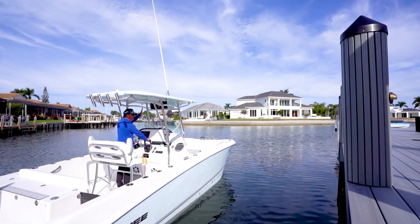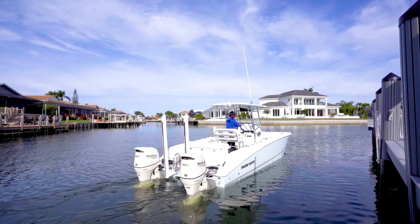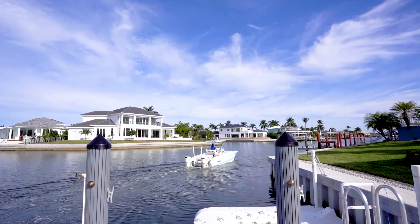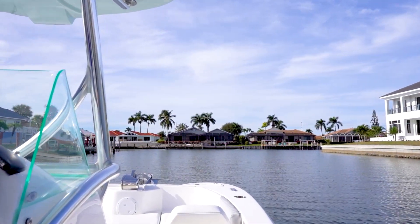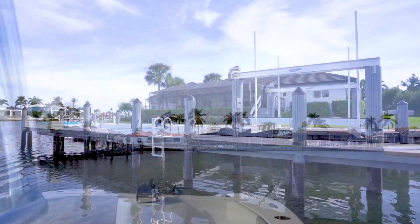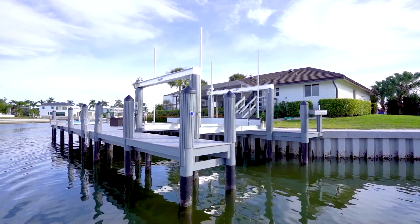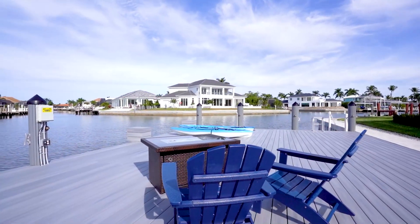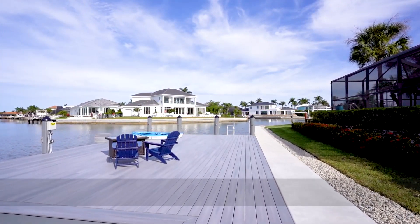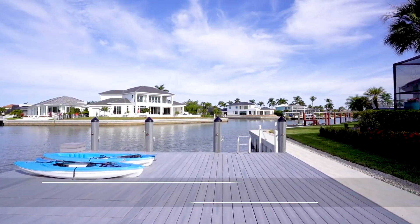The property features 178 feet of brand-new seawall, a phenomenal oversized brand-new dock with a 15,000-pound lift, and a seamless platform lift for kayaks, jet skis, or chairs to use as a sun shelf. Beyond the dock and lift and the additional floating jet ski lift is a small bay wide enough to turn even a very large boat easily, and a super quick out into the Marco River and the Gulf of Mexico. This is surely a boater's dream property. This wonderful home has been lovingly thought through and truly needs nothing but you. Come see the absolute best that Marco Island has to offer.